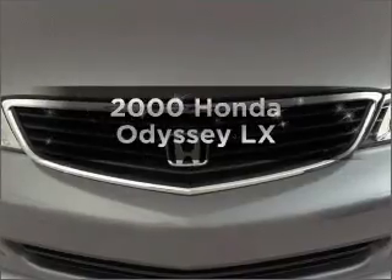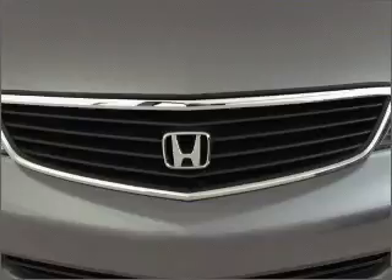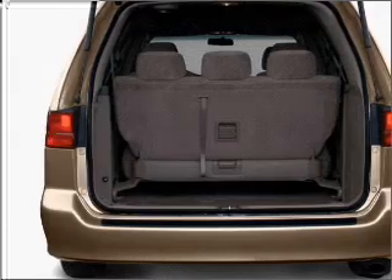If you're looking for an automobile with great attributes, look no further. With a reliable six-cylinder engine that responds smoothly to its automatic transmission, anti-lock brakes help you bring your vehicle to a safe stop.